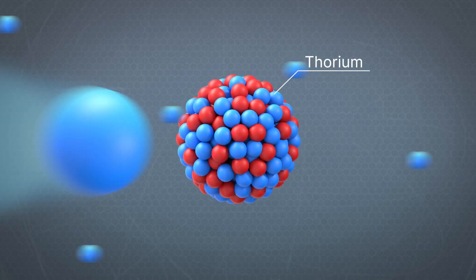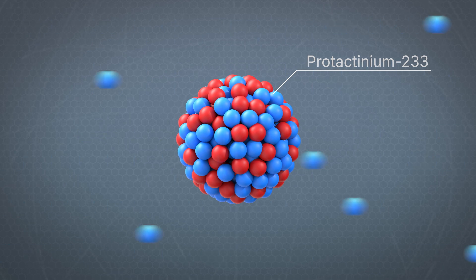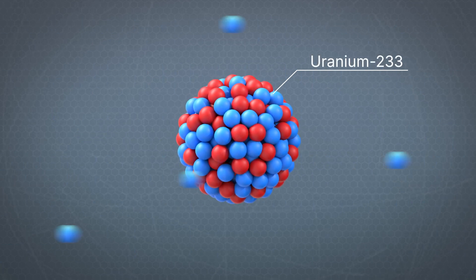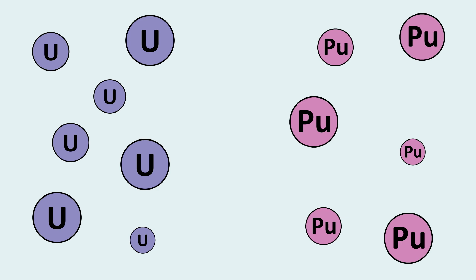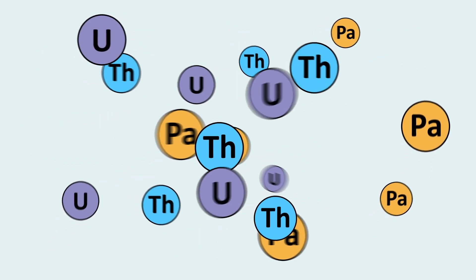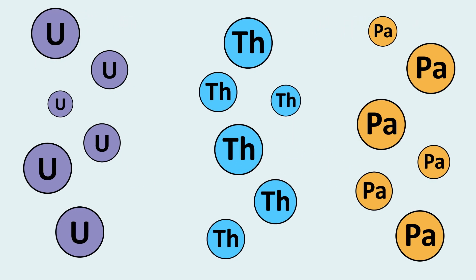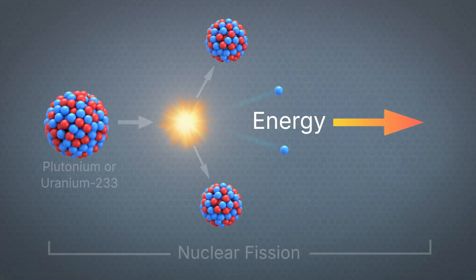He also transformed thorium into tiny amounts of a new isotope called protactinium-233, which steadily decayed into another new isotope, uranium-233. Plutonium is chemically distinct from uranium, and that allowed Seaborg to separate and purify it using novel chemical techniques. Protactinium and uranium are also chemically distinct from thorium, and Seaborg was able to separate and purify them. He was excited to discover that plutonium and uranium-233 are both fissile, which meant they could potentially be used to create nuclear energy.